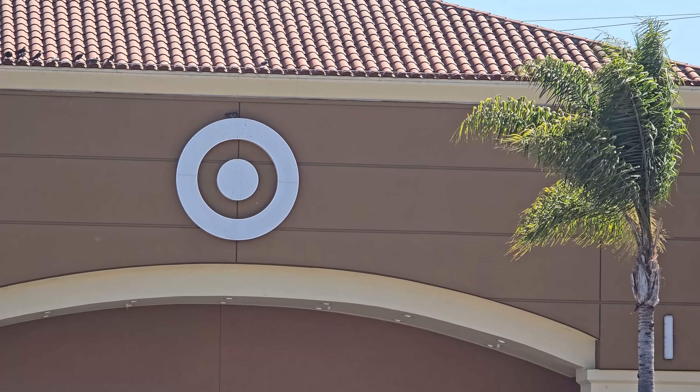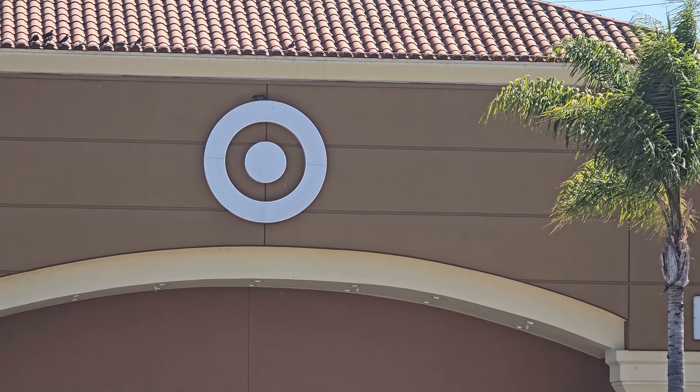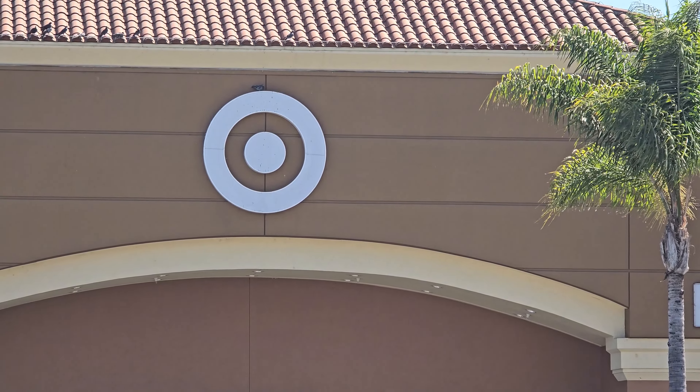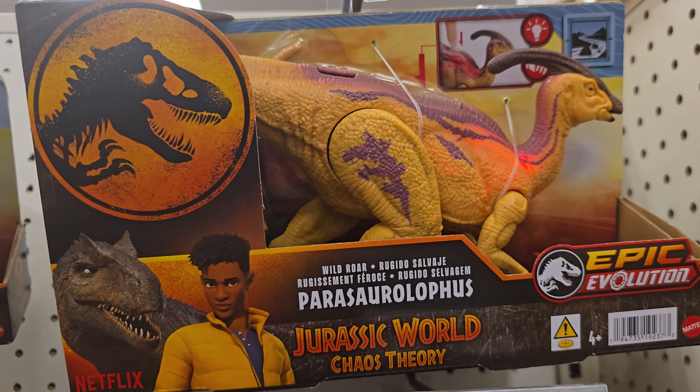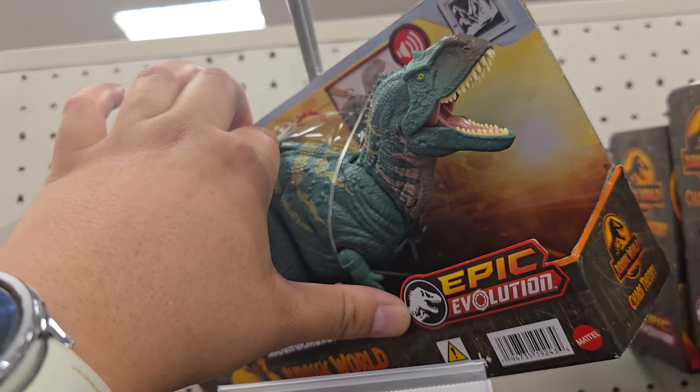Next stop on the tour — Target here in Southgate. This is a fun Target. I like it because it's close to where I live, and they tend to have a consistent stock and sometimes have some interesting sales. Here we are coming up on the Jurassic toys — they've got a lot of Chaos Theory going on here so let's take a look. They've got the Parasaurolophus here, the one that glows.